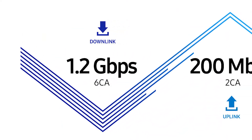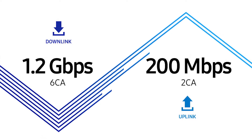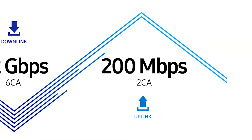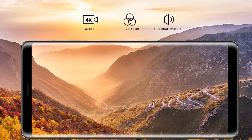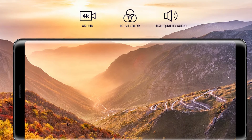Samsung's newest SoC also has a new modem with LTE Cat 18 supporting 1.2 Gbps downlink and 200 Mbps uplink. The Exynos 9810 also features a dedicated image processor and an upgraded multi-format codec capable of recording and playing back video up to 4K resolution at 120 frames per second.